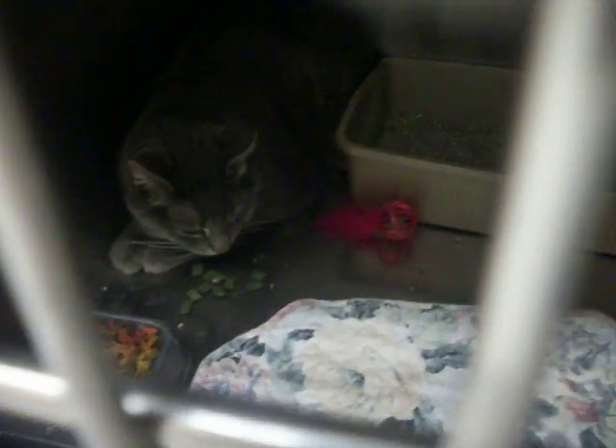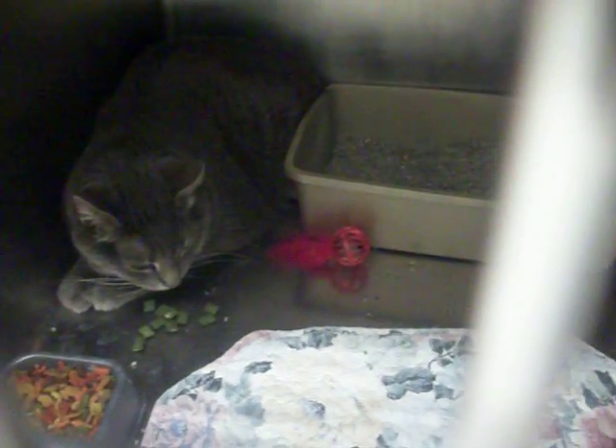And then Rowdy — which, he's not very rowdy. He's just scared and confused. He's neutered and declawed, six years old. Good with kids, litter trained. He's gray.